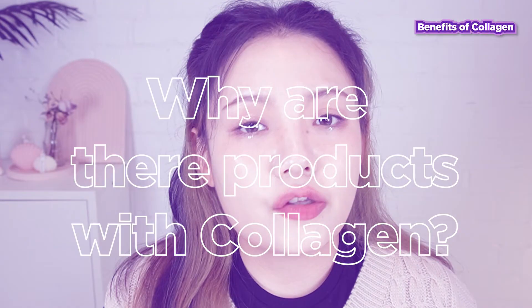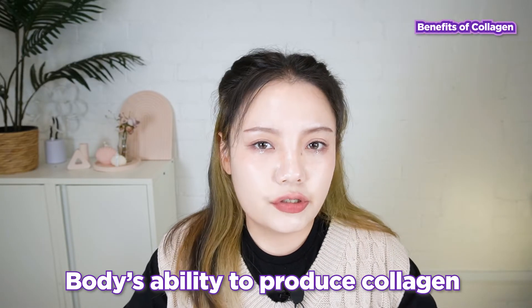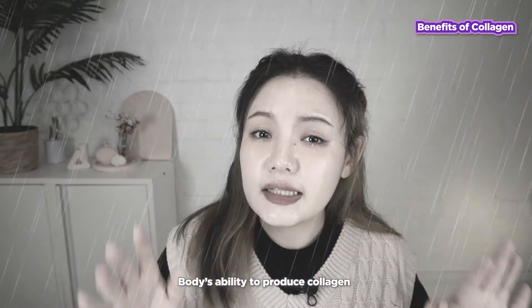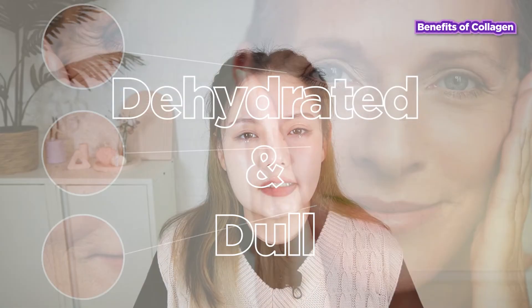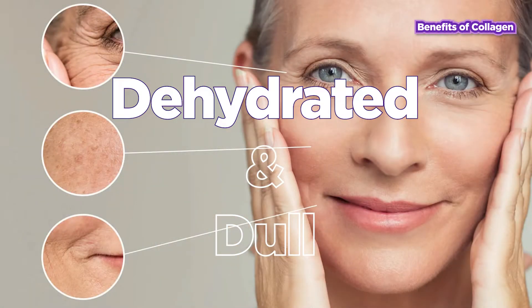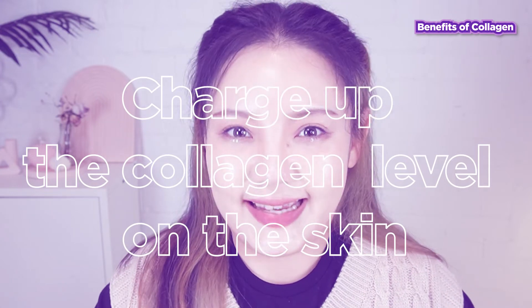So, if our body naturally produces collagen, why are there so many products with this ingredient? This is because our body's ability to produce collagen starts to slowly decrease when we reach our 20s, which is why we can see more fine lines and wrinkles as we age and why our skin becomes dehydrated and dull. But don't worry, there is a way to avoid this — charge up the collagen level in the skin.